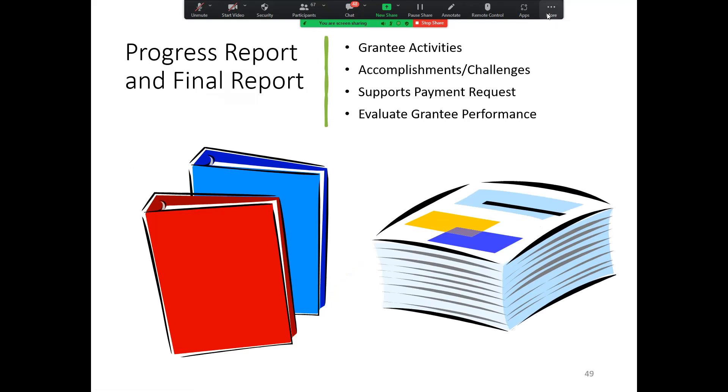We will still be using the Excel reports that were created last cycle — there aren't any new changes to those reports. Your activities, accomplishments, and challenges will continue to be on the progress report and final report, which are within the same workbook.